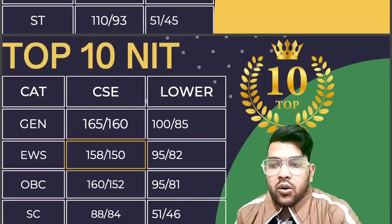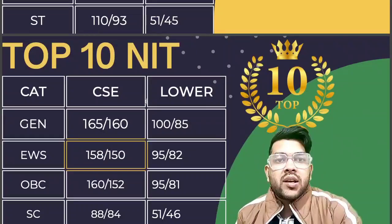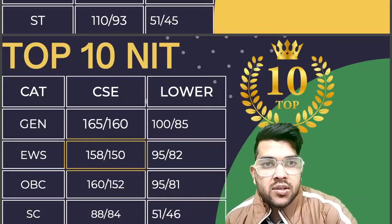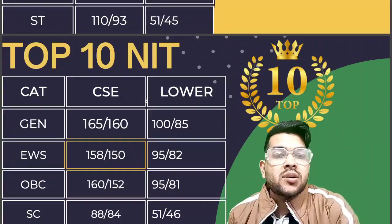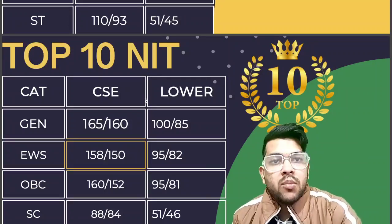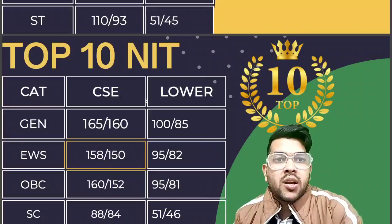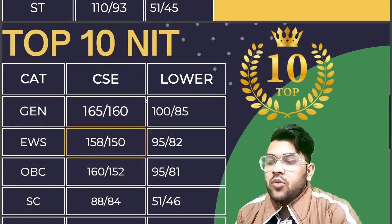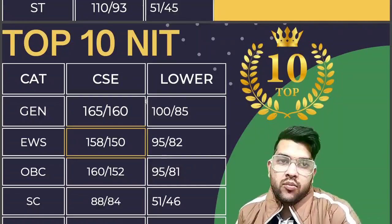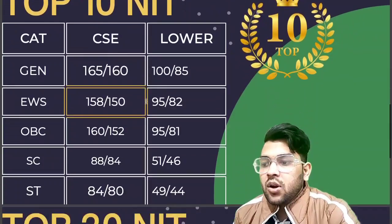For SC category at top 10 NIT, it is 88 and 84 for CSE male and female, and 51 and 46 for lower branches. These marks are for first attempt — as you know, first attempt happens early in the year, so you get better percentile and hence better college at lower marks. For ST category, it is 84 and 80 for CSE, and 49 and 44 for lower branches.